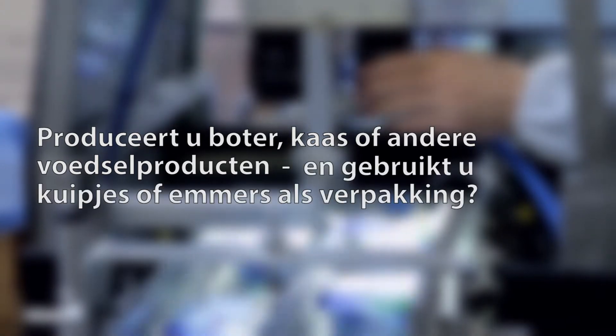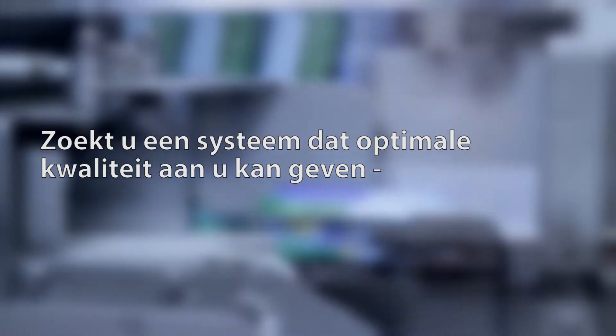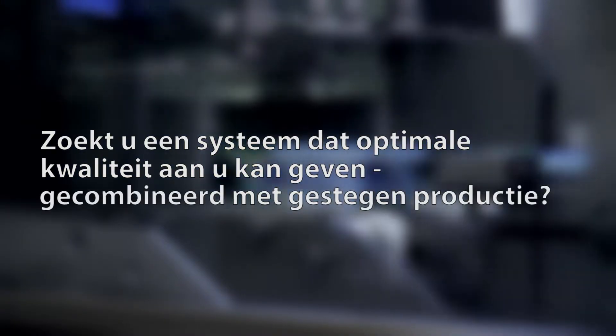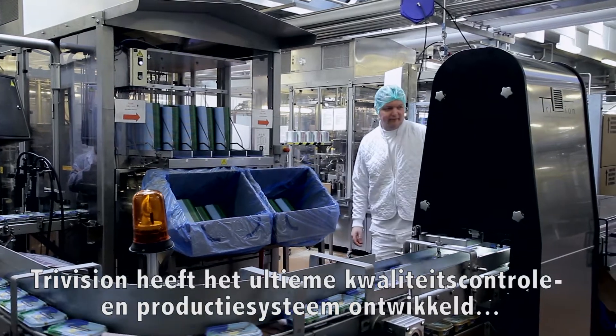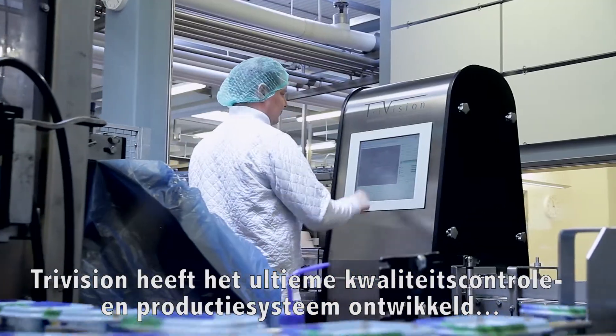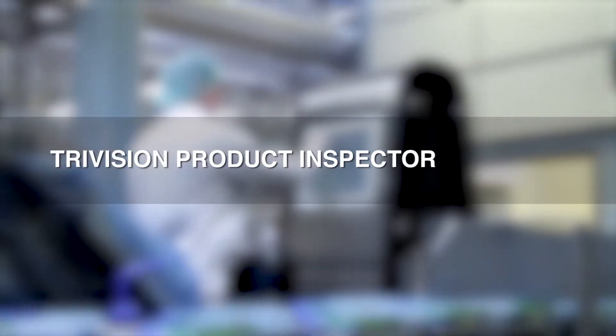Are you producing butter, cheese or other food products and using tops or pails for packaging? Do you need zero errors in your end of line products? Do your customers demand flawless products with no missing print? Are you looking for a system that can give you optimal quality combined with increased production? TriVision has developed the ultimate quality control and production optimization system, the TriVision product inspector.